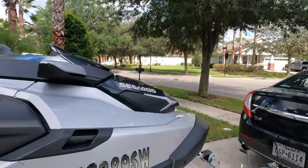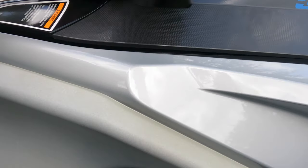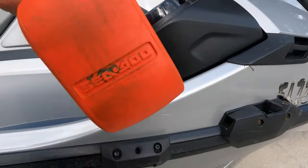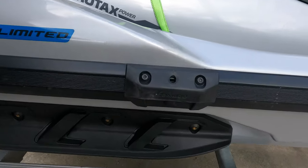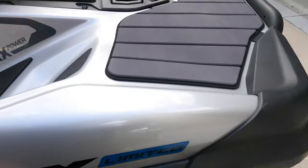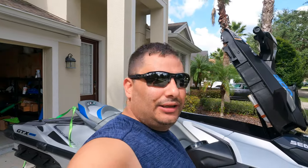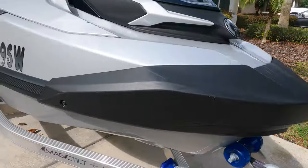I also got the bumpers from Sea-Doo inside here — getting a little dirty but they slide in, lock from underneath, one on each side. I got them for both sides so either way you dock it, it's protected. You get less dock rash on your ski. I already have a bunch of scratches from losing my grip at the dock — I don't want any more.